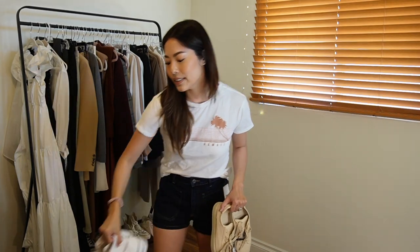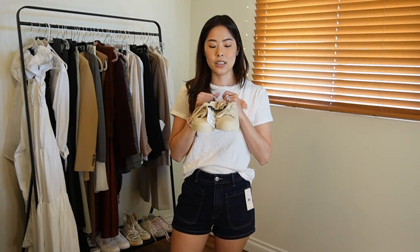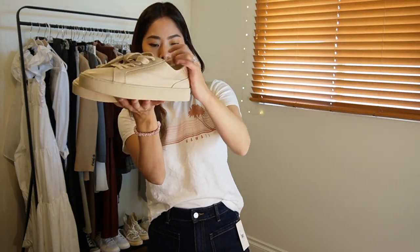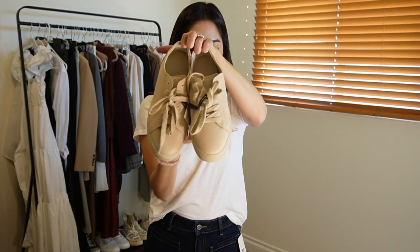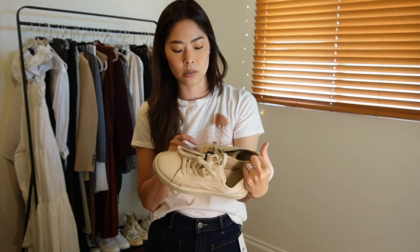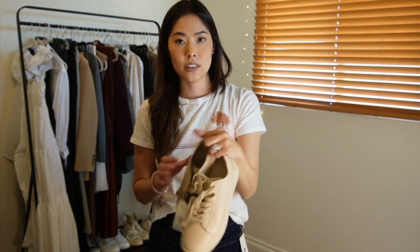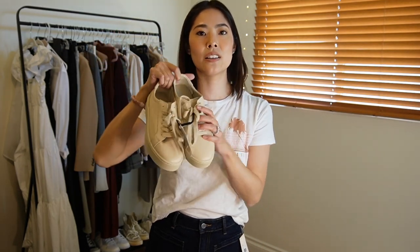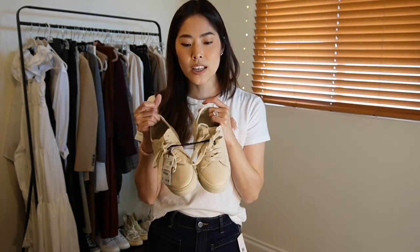The other pair of shoes I got are these leather Zara sneakers. They kind of remind me of Common Projects sneakers, which are super expensive, but these were only about $35 regular price and were discounted even more when I bought them. I liked the neutral color and how the laces match the shoe — it's all one tone.